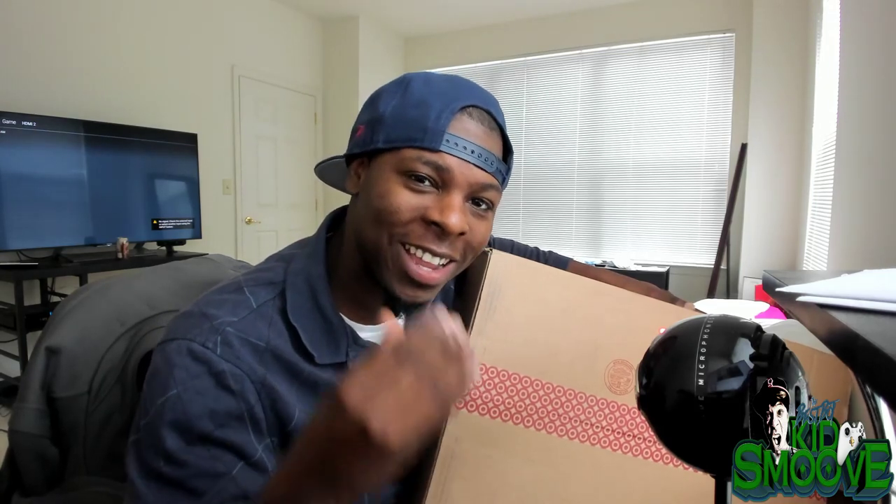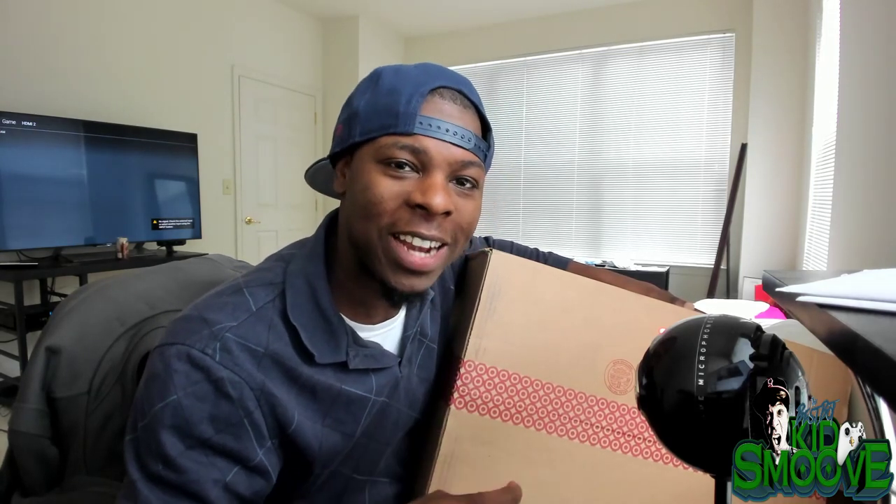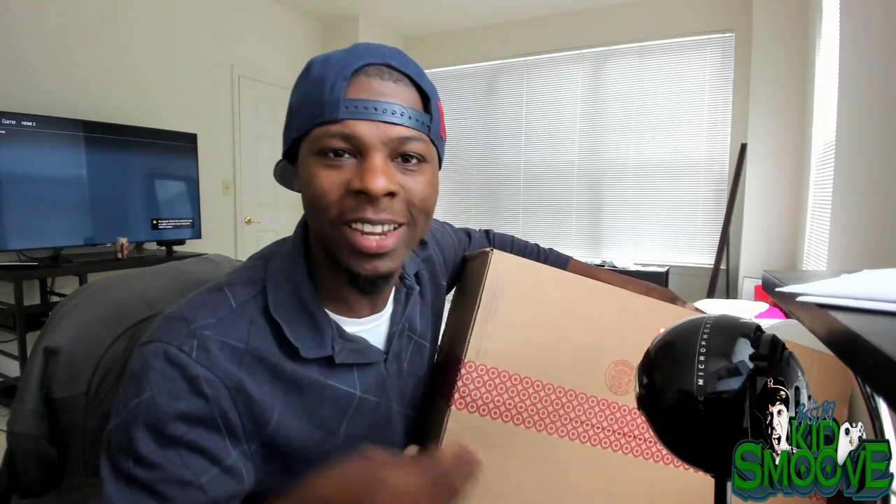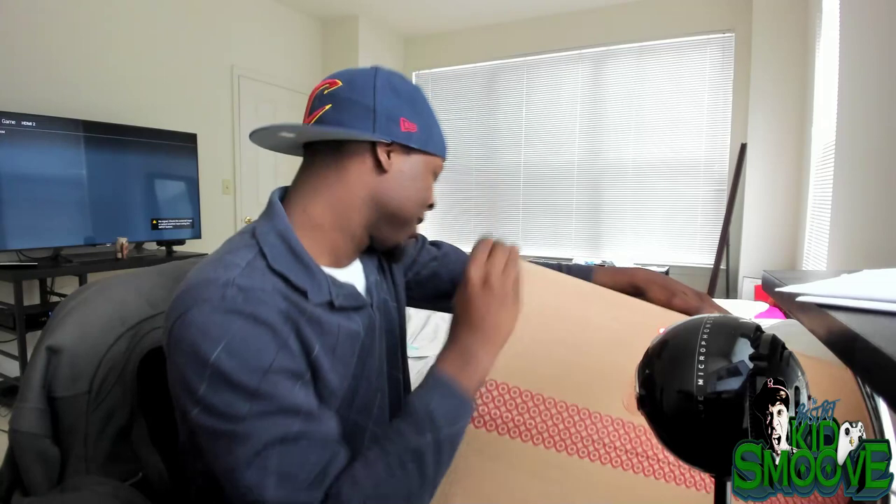Let's get this unboxing started. Happy Project Scorpio day — happy Best Bots day — because today all you Xbox One X owners are officially certified best bots for today only. I will remain the full-time best bot, but let's open this box.